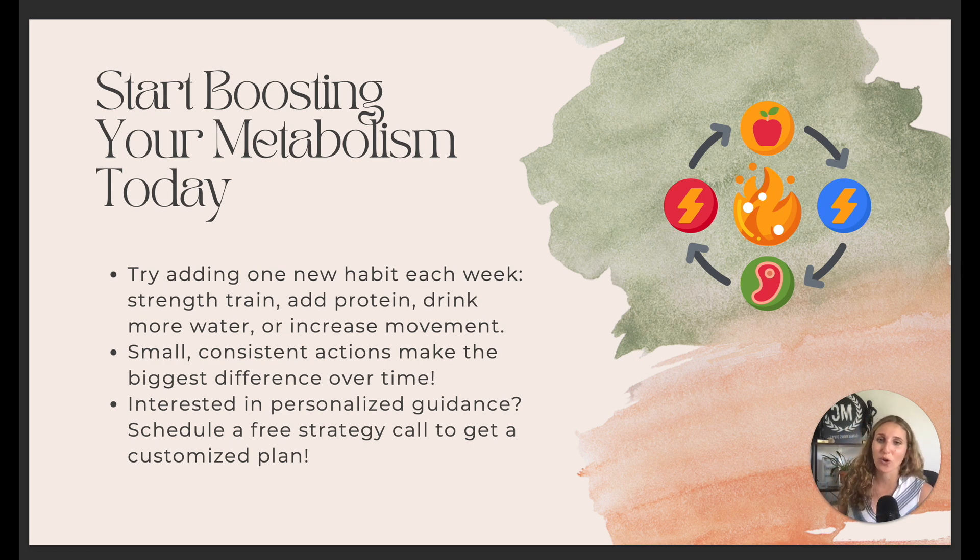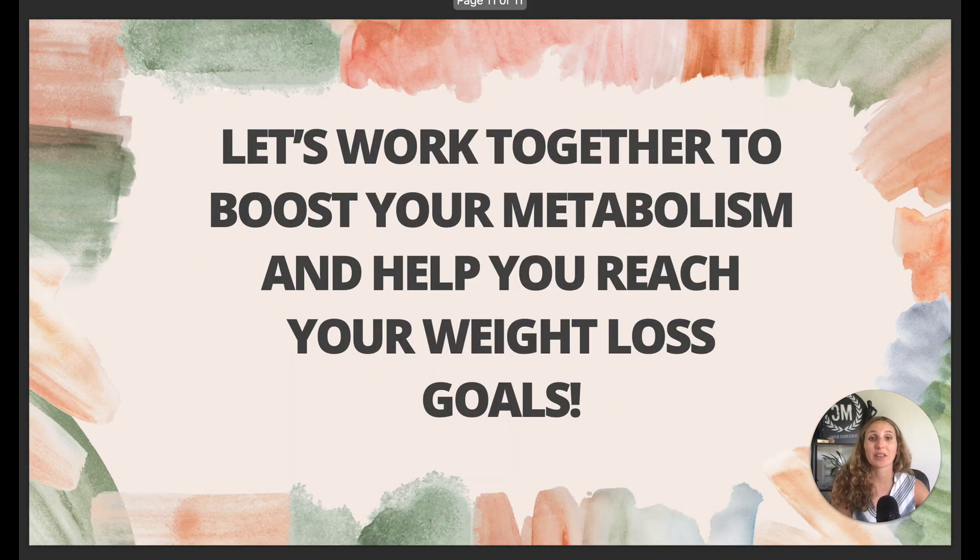If you're interested in joining the Dangerous Divas community, make sure to schedule a free strategy session and comment below to let me know you're interested. That's everything about metabolism — hopefully it makes sense. If you have any questions, let me know and I'll talk to you guys soon!